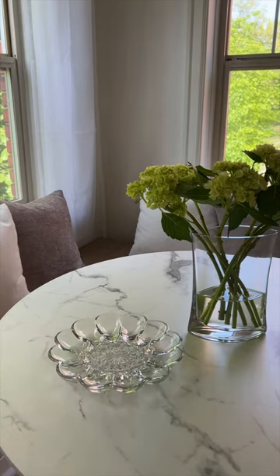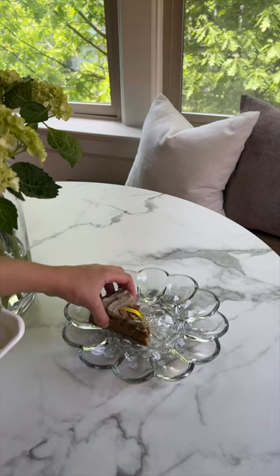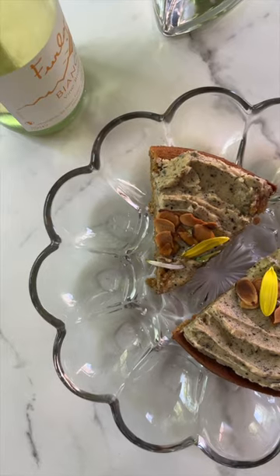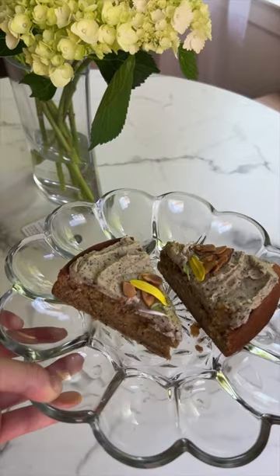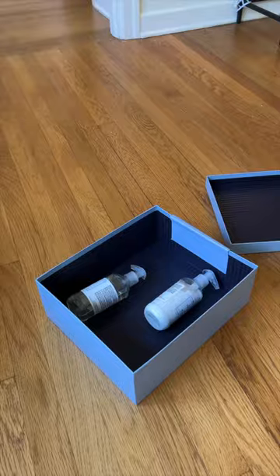Then I got this decorative dish and went to a local bakery and added just some little bakery items. This was more for social media posts — I'm not going to just have the cake sitting in there for showings — but I thought it was cute for that.